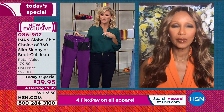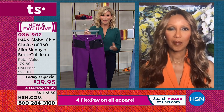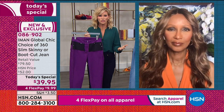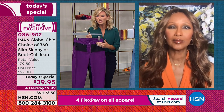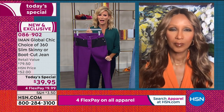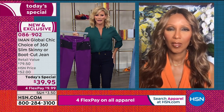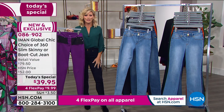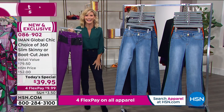We wait all year long for the Slip Into Slim 360 event, and we've got it for you today. There's nothing else like these. If you want to pick them up, we have your color and size tonight. All you have to choose is: do I want this in the boot cut, which is a slight flare — that's what Yaz is wearing — or the skinny? Sonia and myself are in the skinny.